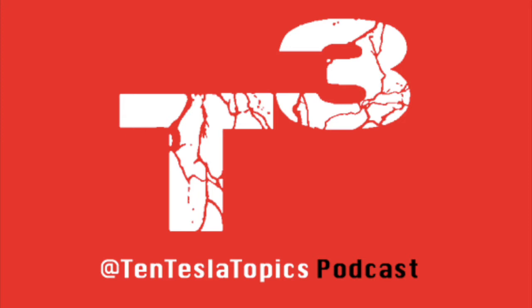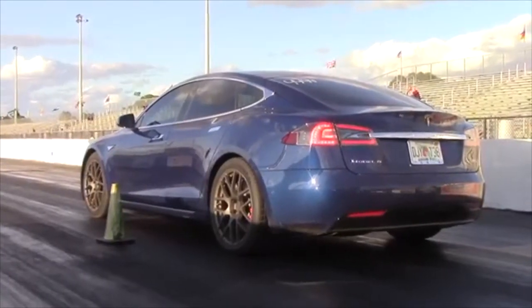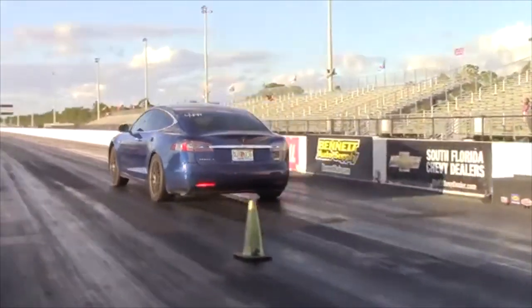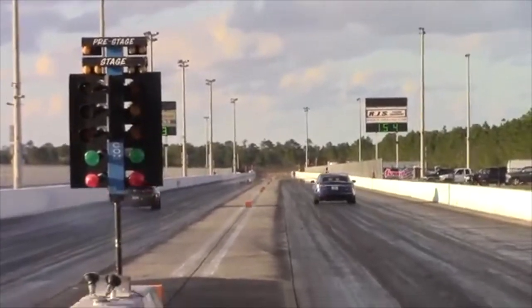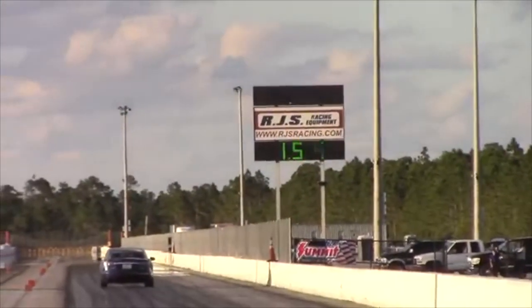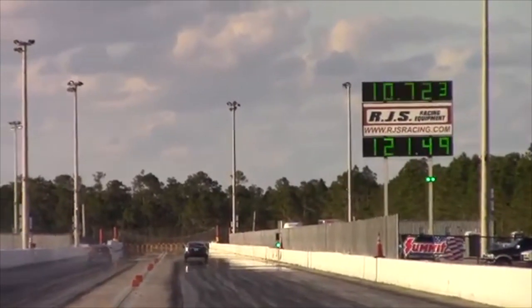The previous Model S P100D quarter-mile record was 10.726 seconds at 120.27 miles per hour — so just by three thousandths of a second. Dan's deep blue metallic Model S P100D has lightweight TSW wheels and wider tires: 245-20s in the front and 275-20s in the rear. So maybe it's not technically 100% stock, but I'll count it. Here's Dan's world record run from the Drag Times video — I'll link the full video in the description below.